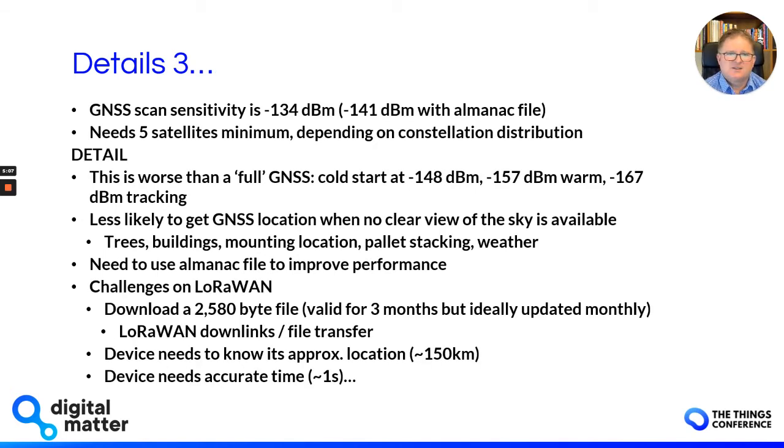Thirdly, the GNSS scan sensitivity is worth noting. Just because it has a GNSS scanner doesn't mean it'll work perfectly under all conditions. The datasheet tells us that scan sensitivity is -134 dBm, or -141 dBm with an almanac file. The GNSS scan needs a minimum of five satellites depending on the constellation — whether GPS only or GPS and BeiDou. This received sensitivity is worse than a full traditional GPS GNSS, where typically cold start sits at -148 dBm, -157 dBm for a warm start, and even -167 dBm in tracking mode.